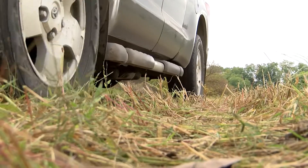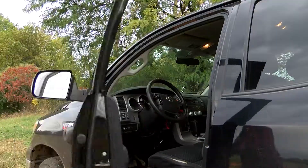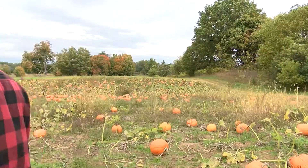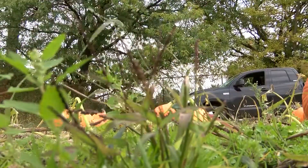Obviously all the pumpkins come from our farm. We grow between 35 and 40 acres of pumpkins every year. I am just astounded this year at how these pumpkins turned out. We've never had a crop like this, and it was actually quite a struggle this spring — it was very wet and cold.